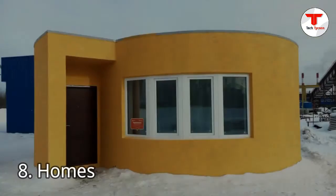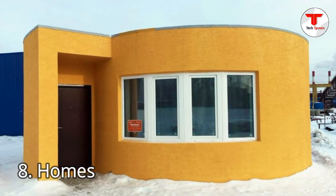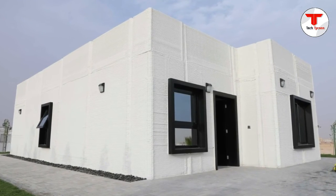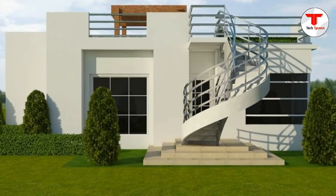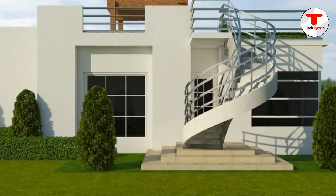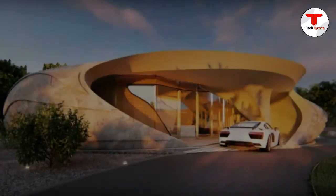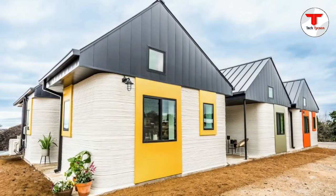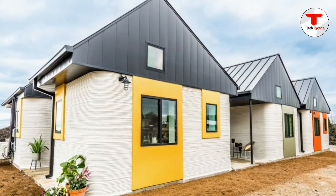8. Homes. So it hasn't been done quite yet, but the University of Southern California has a large 3D printer that has the capability to build a 2,500 square foot home in 24 hours. No more months-long construction projects — just 24 hours for an average-sized home. Sounds efficient, but may not leave much room for creative design.